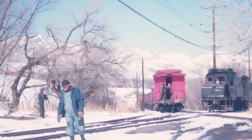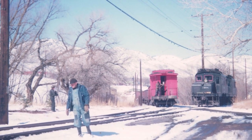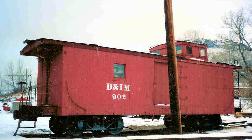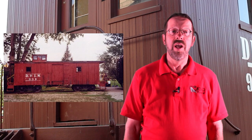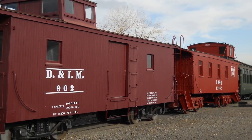Caboose 902 would be sold off to a scrap yard in the Denver area. Luckily, the owner retained the car rather than actually dismantling it for scrap. Some 20 years later, the Colorado Railroad Museum purchased the car from the scrapper and it was moved to the museum in Golden in 1973. It has been displayed here ever since and been repainted and re-lettered several times over the years.